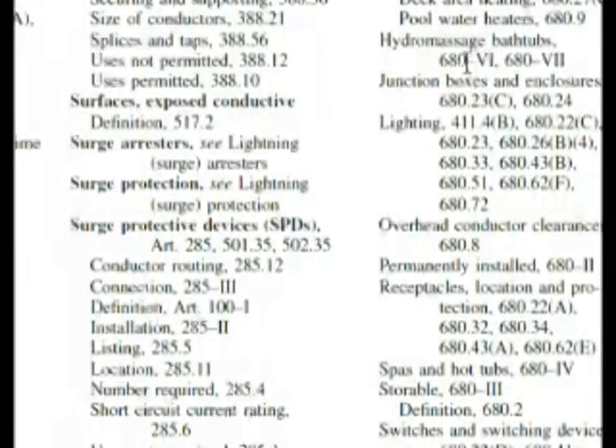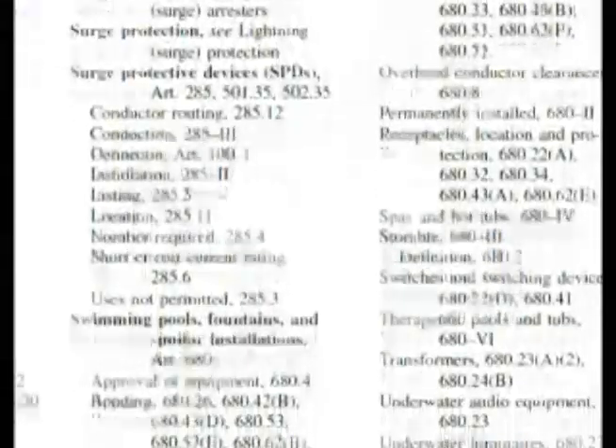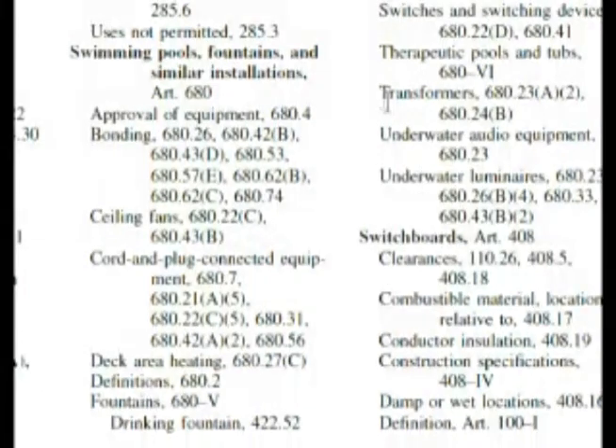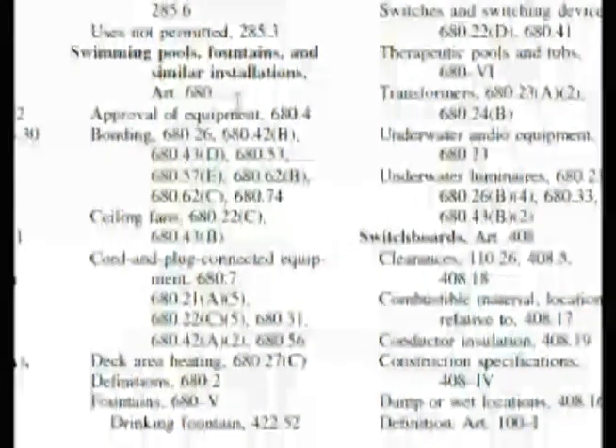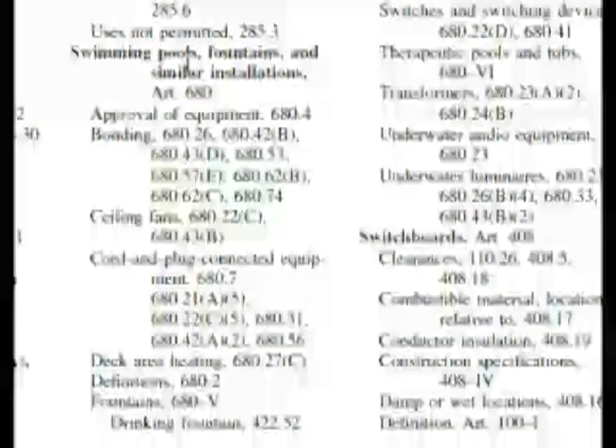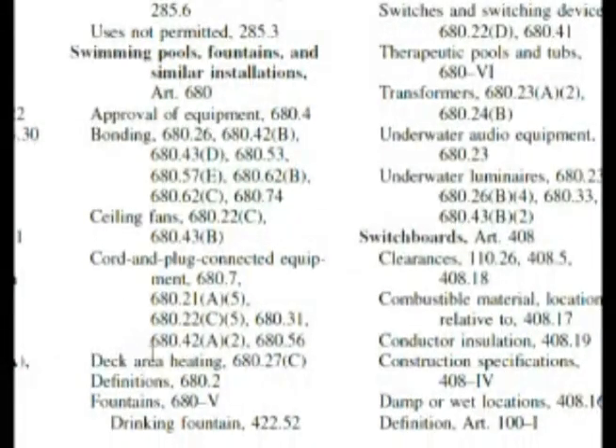Hydromassage bathtubs as well. So we know that we have lots and lots of things with this swimming pool, and you can go through those sections — they are listed under Article 680. But when you have something that encompassing, 680.2 tells me that the definitions for things relating to swimming pools, fountains, and similar installations, I'll find there instead.